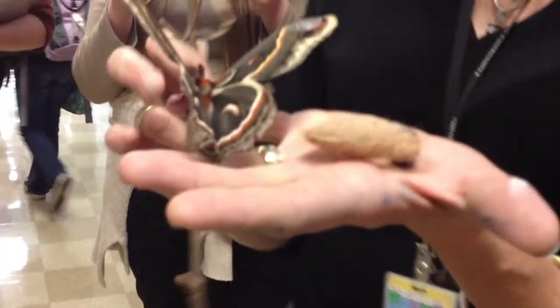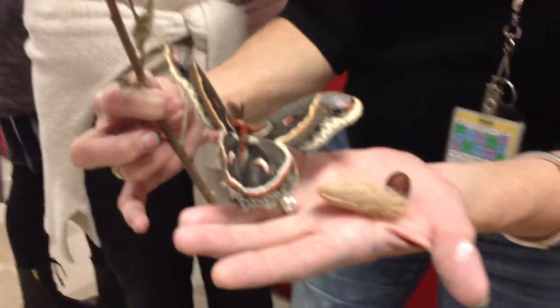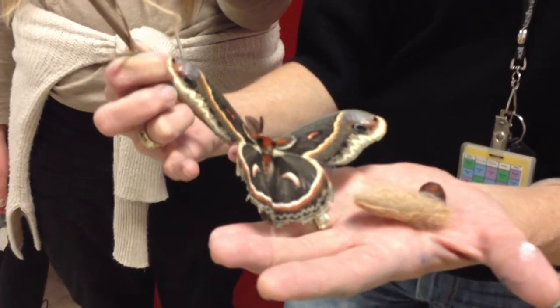And then his only job at that point is to go and find the female. This is a male — you can see by the size of his antenna. What's happening now is he's trying to locate a female using this antenna.